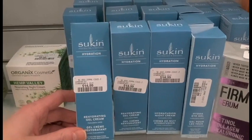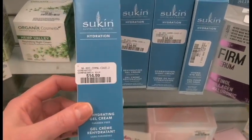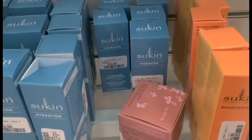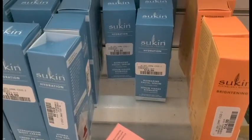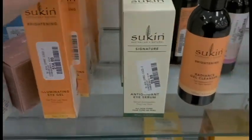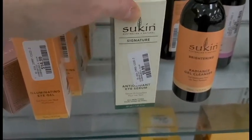I found some Sucan Hydration gel cream — it's paraben free — and this is for $14.99. We also have some eye gel for $12.99, some facial serum for $14.99. Wow, that's a lot of Sucan. There's also some eye gel, illuminating eye gel, and an antioxidant eye serum.